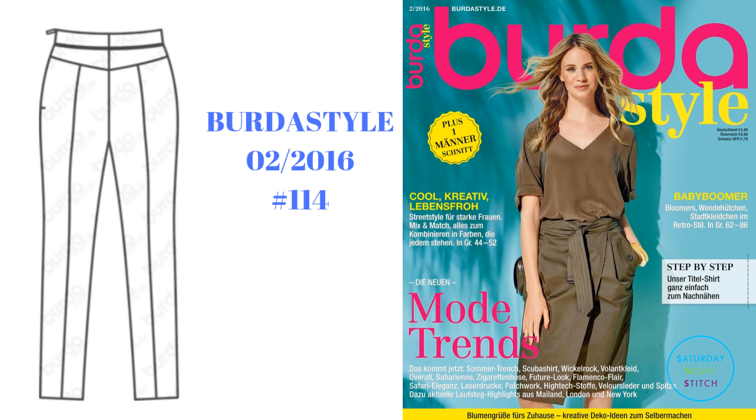Hi guys, I got a super quick video for you today. I made these Burda style trousers from the February 2016 issue — they're style number 116. They're high-waisted trousers that remind me very much of the taleguilla, the pants that are worn by Spanish bullfighters in the ring. They sit a lot higher than where my natural waist is.